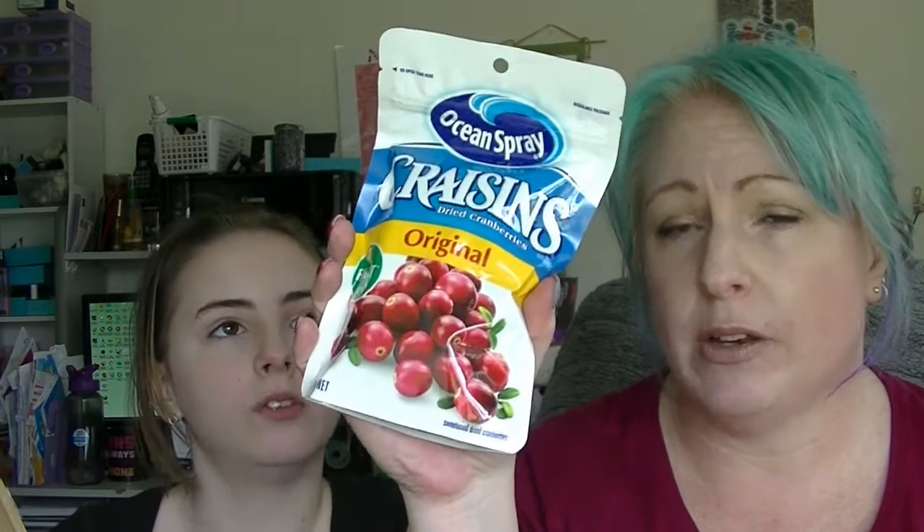The last food item is a packet of Craisins — dried cranberries. I still don't know why they call them Craisins. I put these in muffins and things all the time; I've just started making some really good paleo muffins and quite a few of the recipes have cranberries in them. I'll just add them to the ones in my pantry. Why didn't you make a recipe video while you cook your muffins? I suppose I could do that.